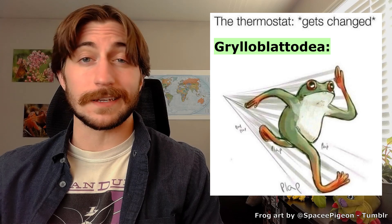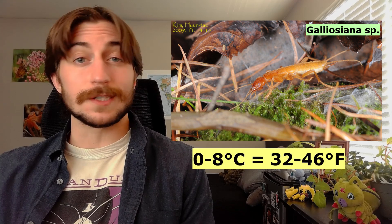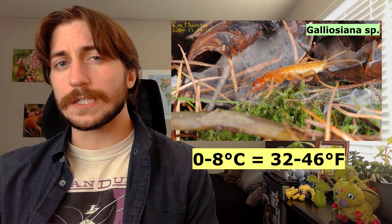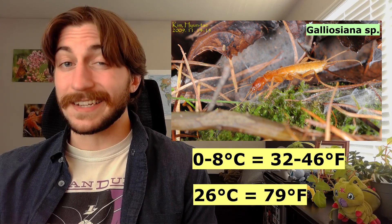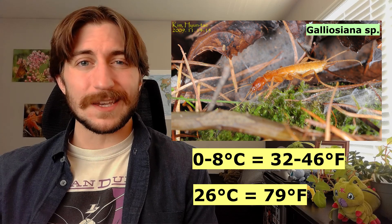Though they can thrive in some pretty low temperatures, ice crawlers are surprisingly limited in the range of temperatures they can tolerate. They don't do well at temperatures a couple degrees below freezing, as ice formation in their bodies can kill them, so they'll often hide beneath shelter or snow banks to escape the cold. Most species target microclimates around zero to eight degrees Celsius. Even brief periods of exposure to higher temperatures, such as around 26 degrees Celsius, can kill them. So if you see one, try not to handle it — your body heat is a legitimate threat.